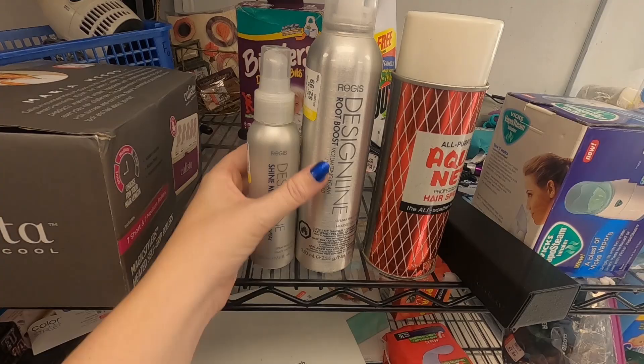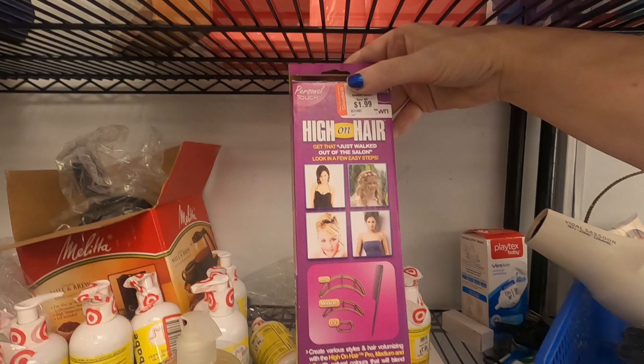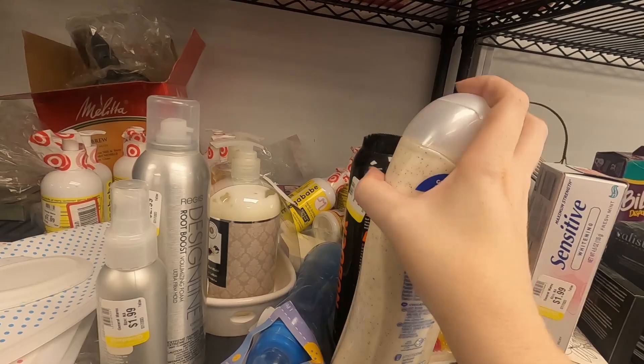So we're going to take those and move along to see if there's anything else in this beauty section. Do you guys remember these things — these like bump-it hair things? They were really popular back in like 2000-something. I'm going to scan a couple of barcodes on some items I'm not entirely sure of.